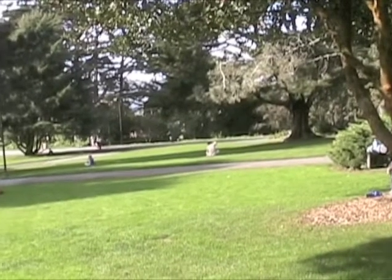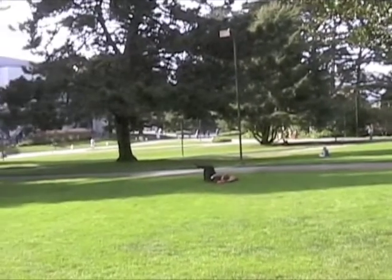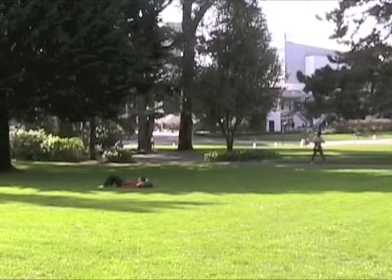Maintaining pristine campus lawns is a resource-heavy process that requires regular watering, maintenance, and use of fossil fuels. To rethink that paradigm and decrease those inputs on three lawns on campus, SF State's campus grounds took a drastic step: they stopped mowing.